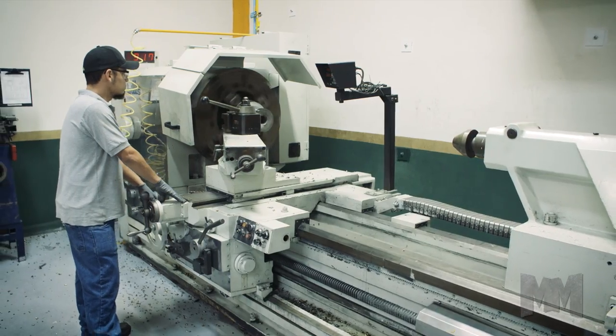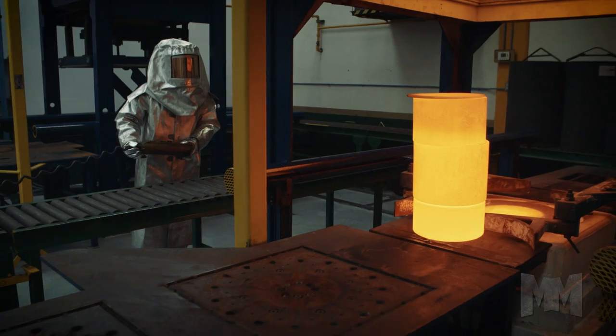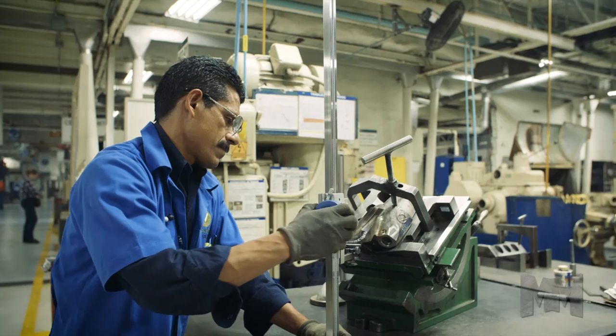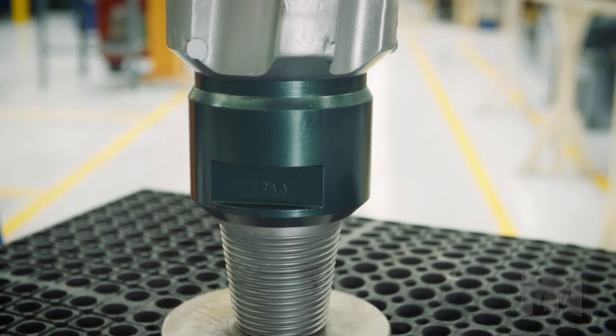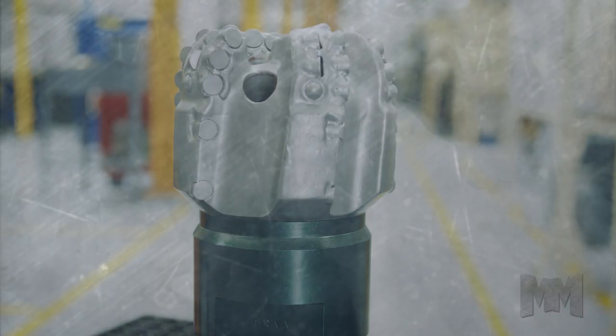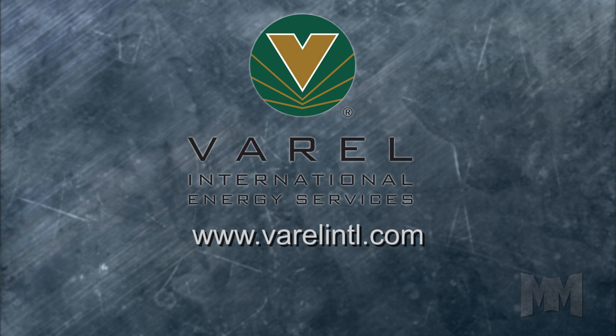Backed by their proprietary design capabilities, efficient manufacturing, and global sales force, Vero is uniquely positioned to provide reliable drilling and completion solutions for its customers. Find out more by visiting its website at Verointl.com. This is John Criswell for Manufacturing Marvels. Thank you.